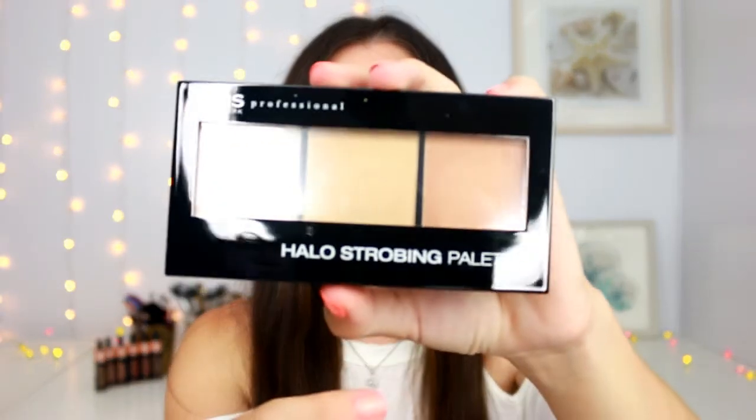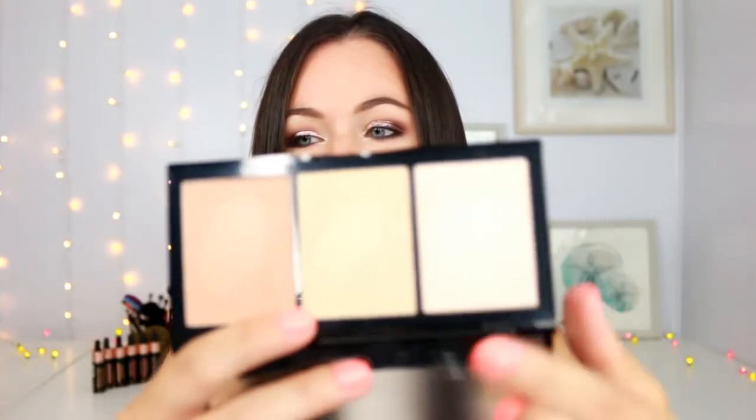I also picked up some more products from Kiss. This is their Halo Strobing Palette and I ended up getting the shade Medium — that was the only one in stock. I'm really excited for these. The outside packaging is nice. It has a light champagne shade, a yellowy gold, and then a bronzy shade. Let me swatch these for you guys.